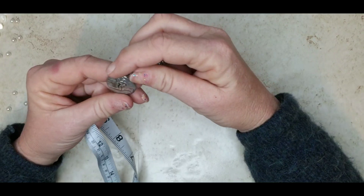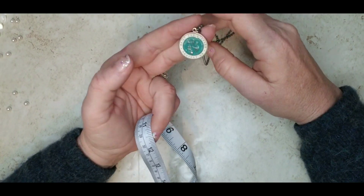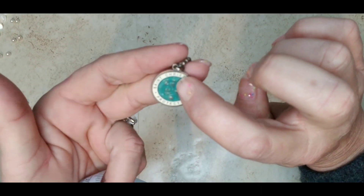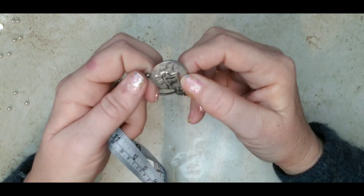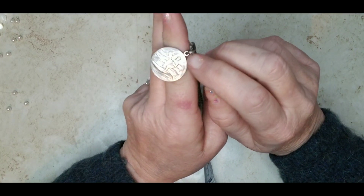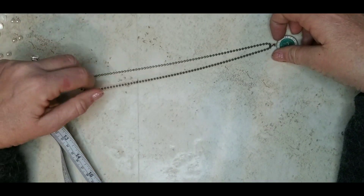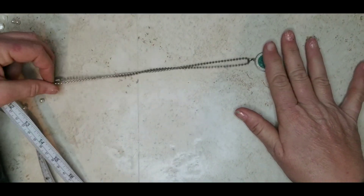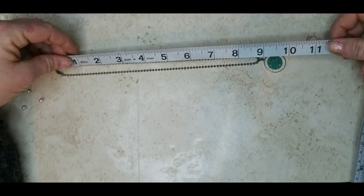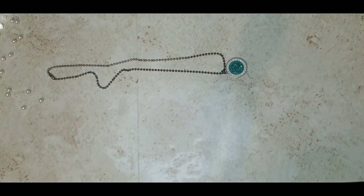I have another one — this is a really pretty Saint Christopher. It's like painted on the inside, almost 3D, and it says 'Saint Christopher protect us.' It's got almost an acrylic over it so it's flat. It's on a ball chain — the chain has a little wear but it's probably cleanable, probably stainless steel. The medallion is beautiful. It's 18 inches and the medallion is about three quarters. Four dollars on that too.